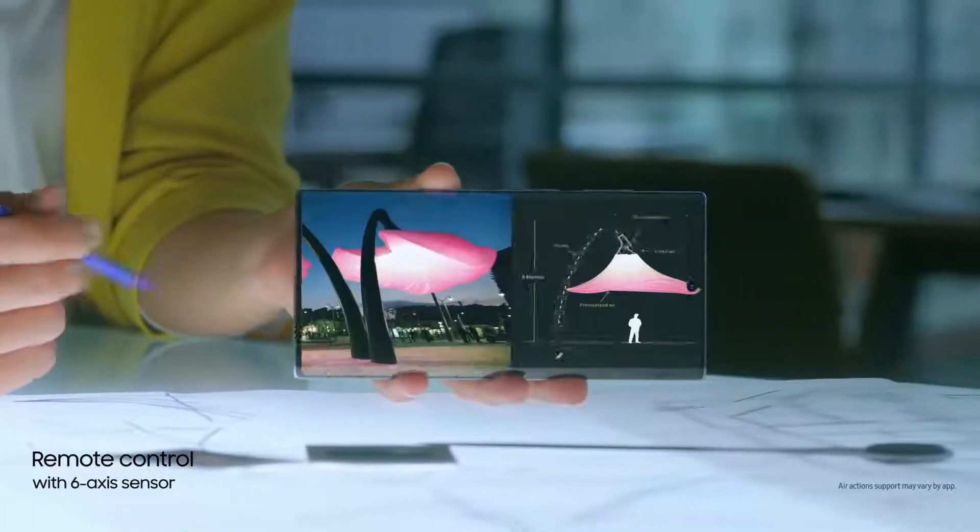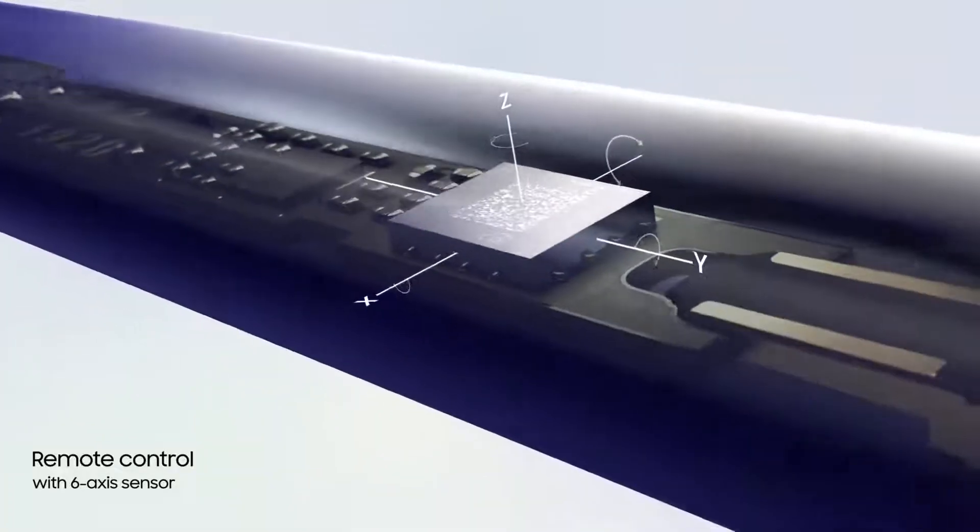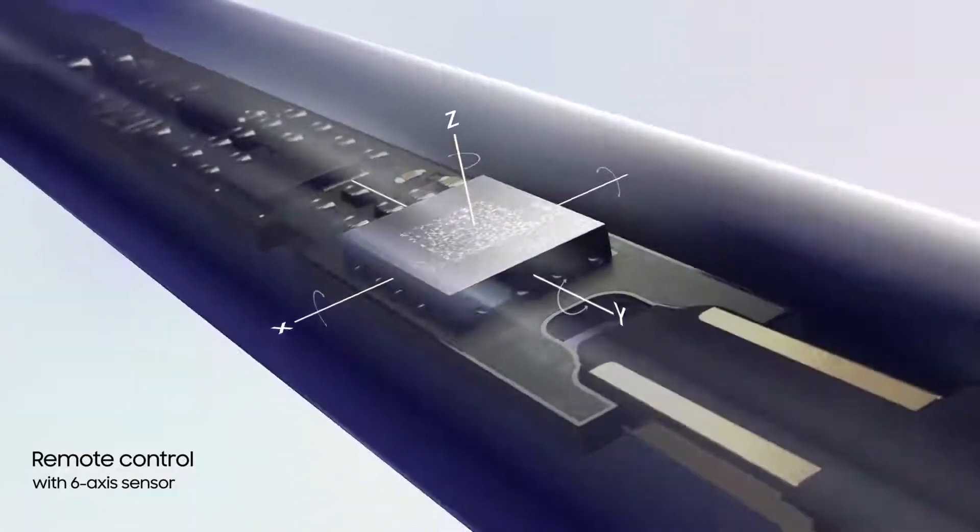Inside Note 10, S-Pen continuously charges, and with a 6-axis gyro sensor, offers touch-free gesture control.